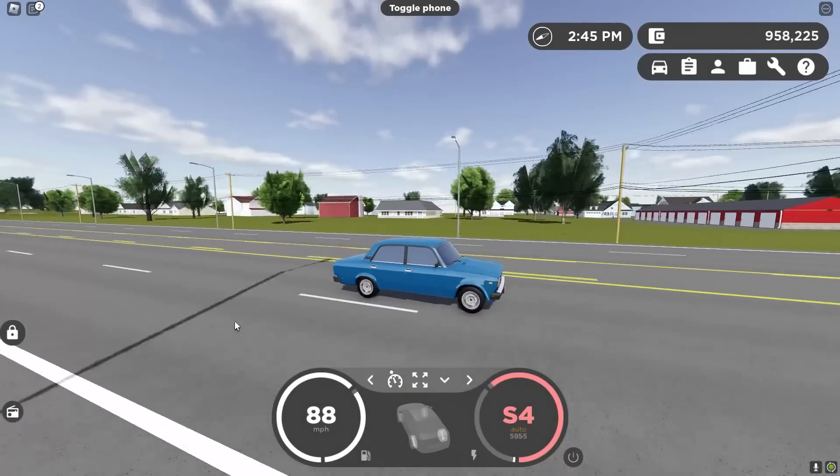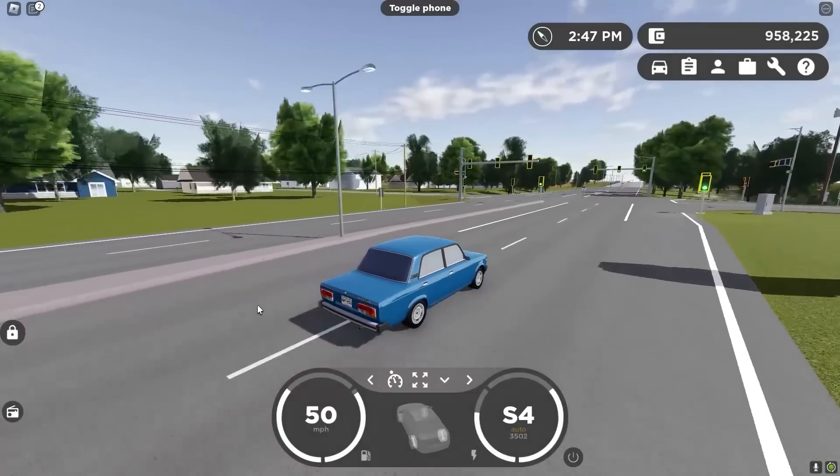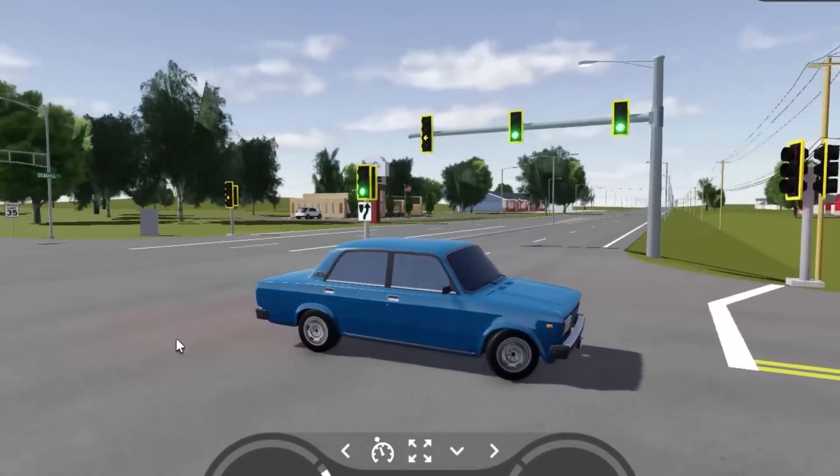If you go any faster, you're just going to get pulled over and get a ticket. So this car is a perfect cruiser if you're just trying to chill in some roleplay. Definitely get this.